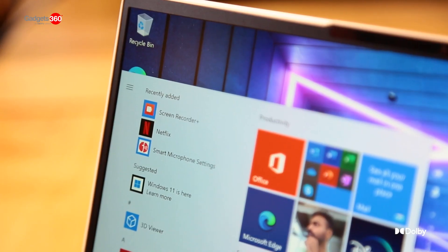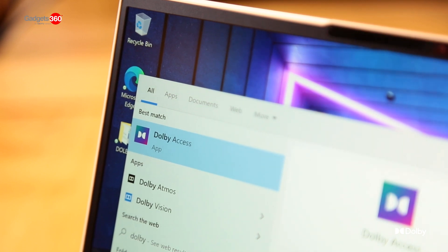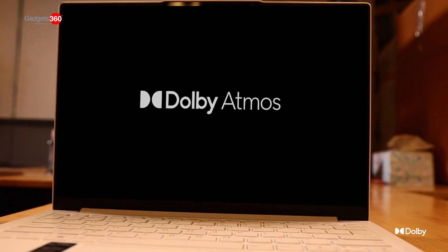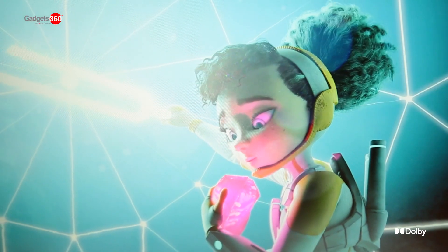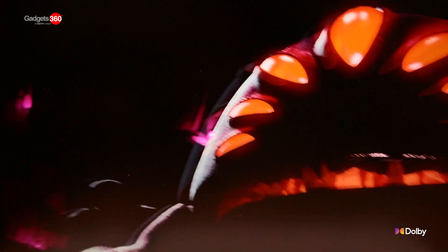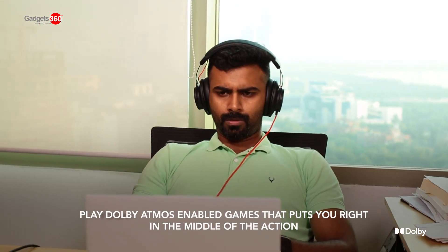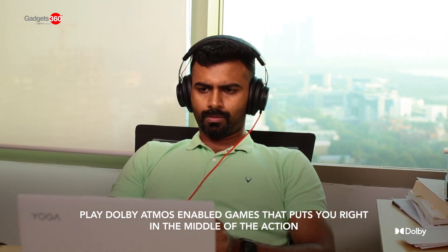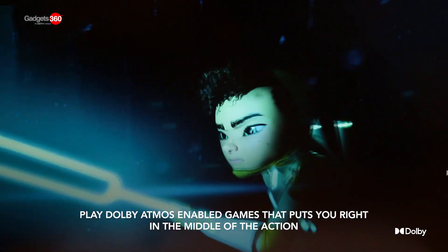By downloading the Dolby Access app on your PC, you get to enjoy Dolby Atmos for video content and for gaming, delivering the most realistic and lifelike audio the game has to offer. Experience games with audio that is a leap beyond surround sound and puts you right in the middle of the action with Dolby Atmos.